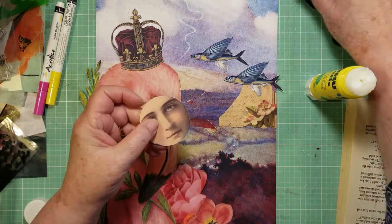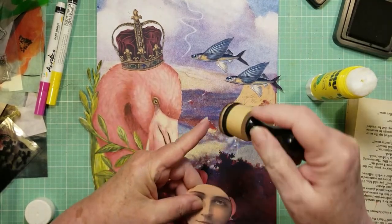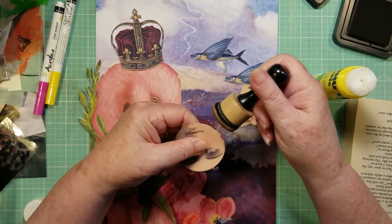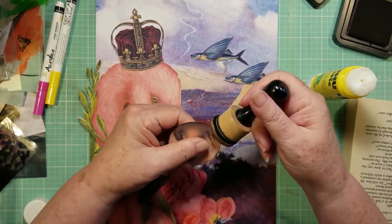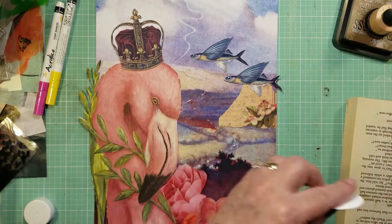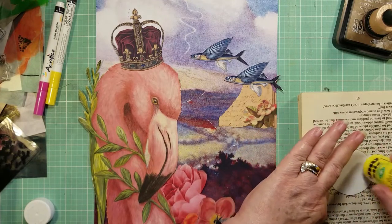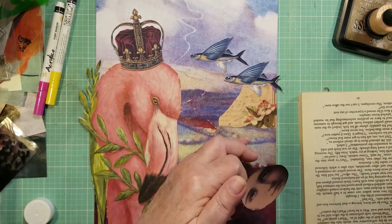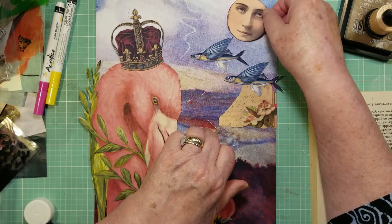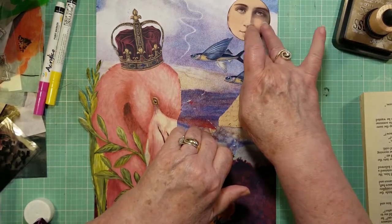I'm going to go around these edges, just in case I have a little bit of white showing, and I'm just barely touching the pad to the edge of the artwork — just to make sure that the white isn't showing up. And when I move this over, I really like the way it broke this line up here of the clouds.